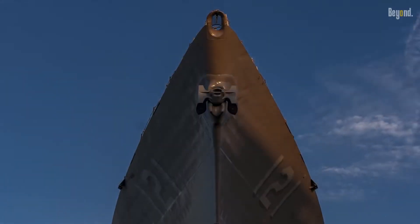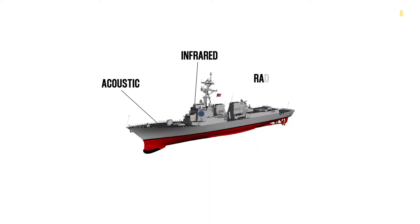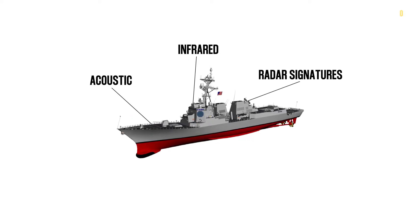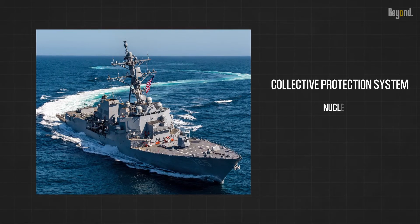Armor is placed around vital combat systems and machinery spaces. Acoustic, infrared, and radar signatures have been reduced, and vital shipboard systems are hardened against electromagnetic pulse and overpressure damage. In addition, a collective protection system guards against nuclear, chemical, and biological agents.